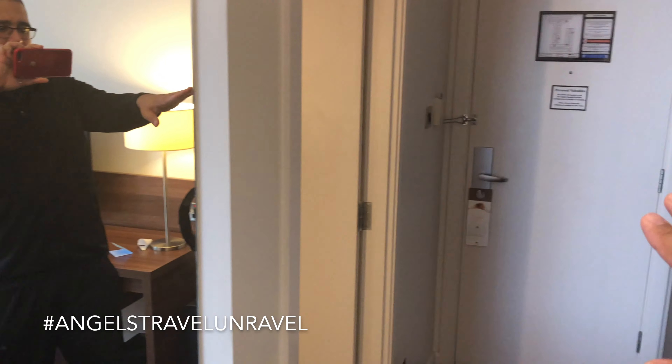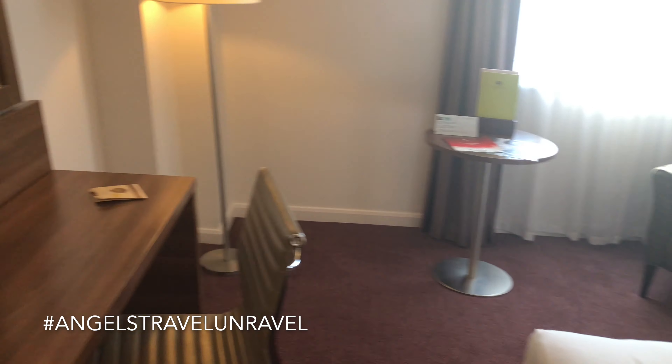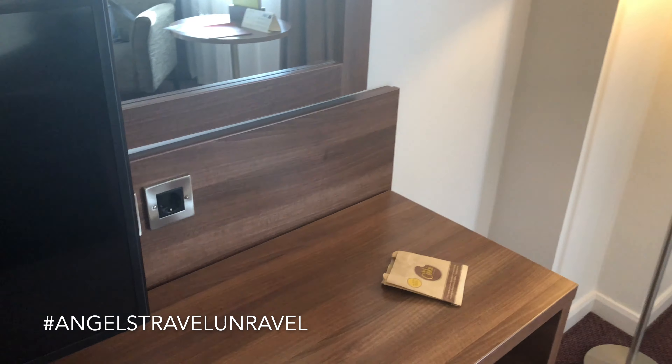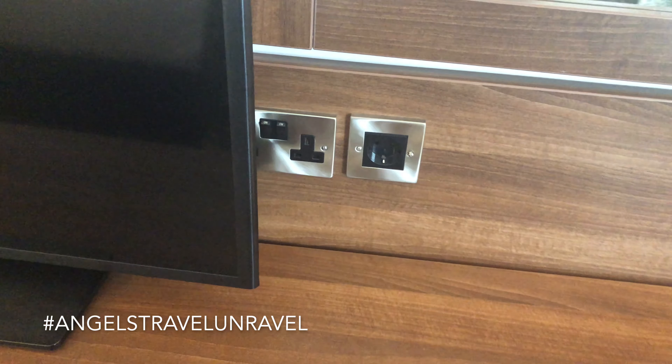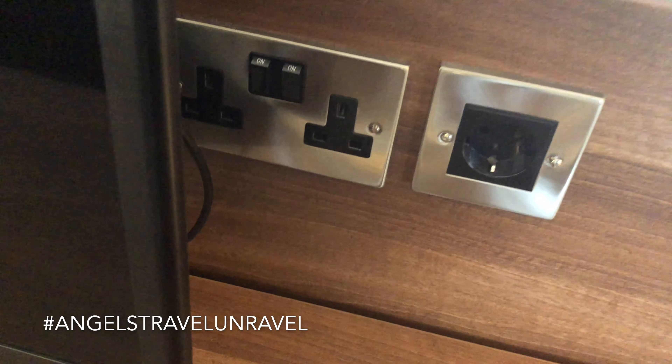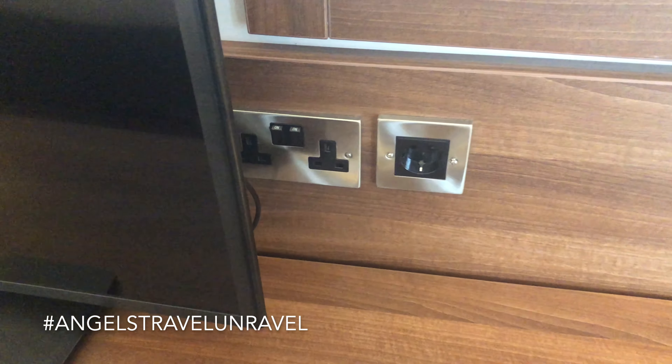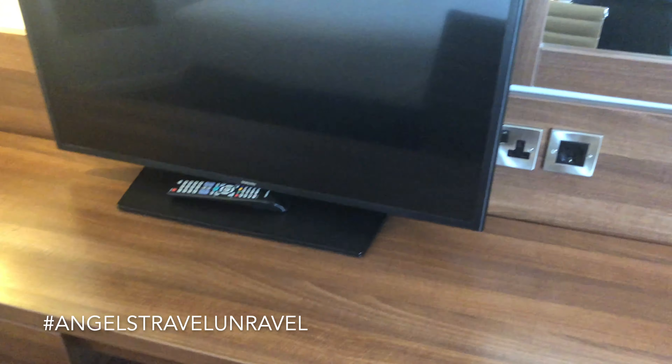You've got a full body mirror just outside the bathroom near the main door we came in through. And of course — your DoubleTree by Hilton cookie! There are more power outlets over here; there might be USB ports but you do have your traditional UK power outlets. Remember to bring your converters. There's also a flat screen TV.